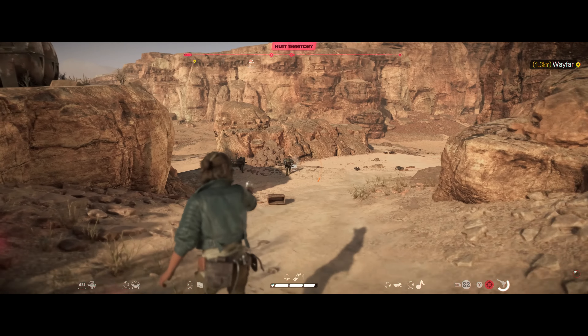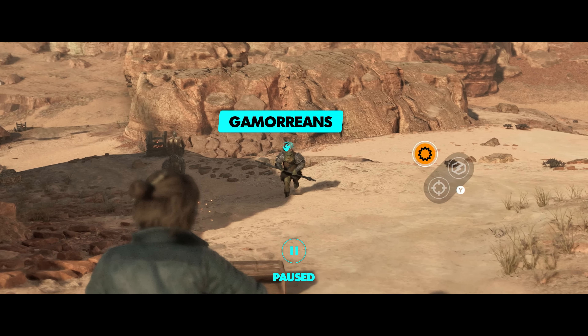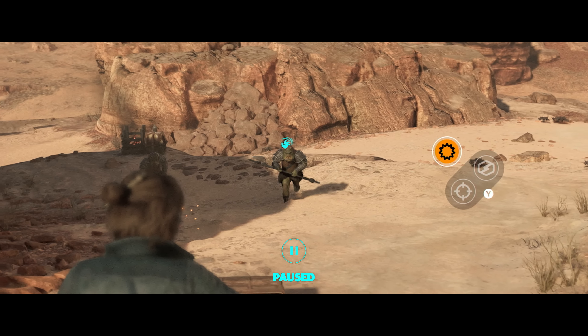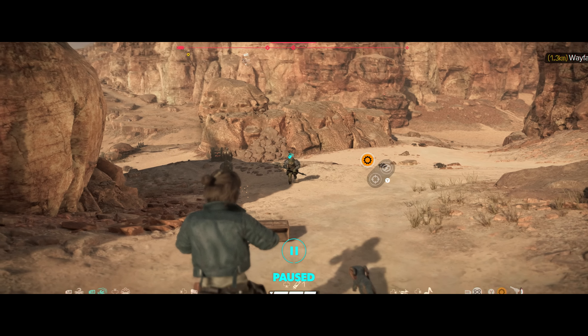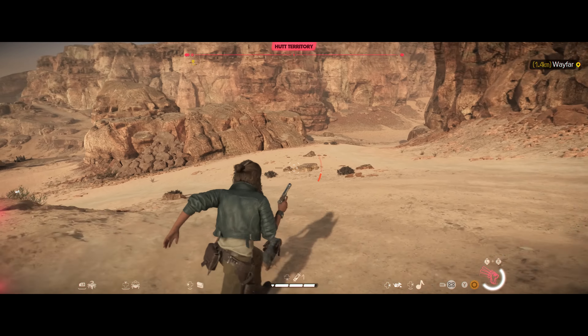Here we see the iconic Gamorreans, hired by Jabba himself as his most reliable guards. They are incredibly powerful and dangerous, particularly at close range. Here we see Kay switching to her power module to try and take them out before fleeing.